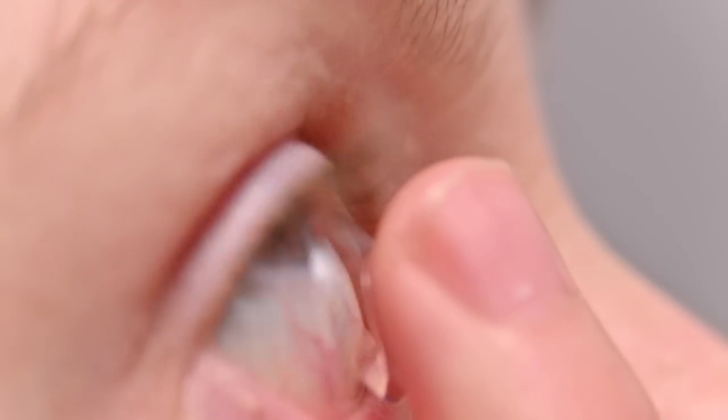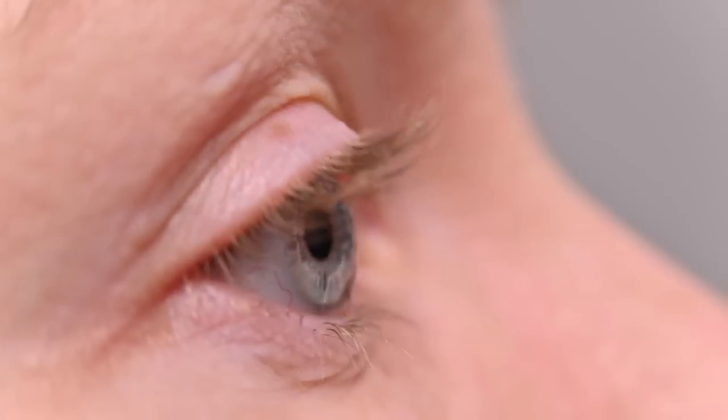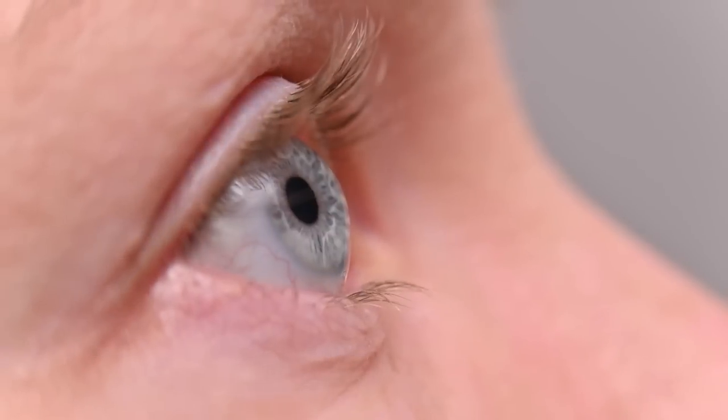This swelling, if it's repeated time after time after time, can cause some permanent damage to the surface of your eye. That's why when you go to your doctor, they look at your eye and say, 'Hey, why do you sleep in your contact lenses?'